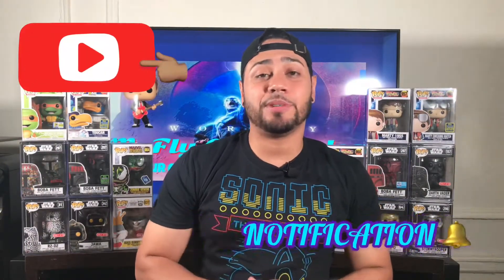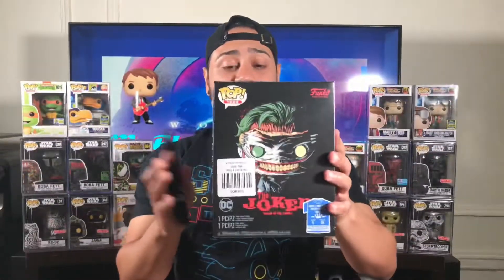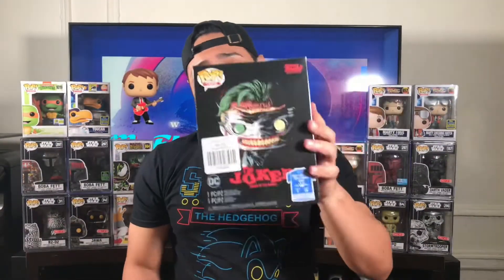What's going on collectors? If you're new to my channel, please hit the subscribe button and also hit that notification bell to get updated on all my new videos. So here you go guys, I'm going to unbox this thing, let's see how it looks.